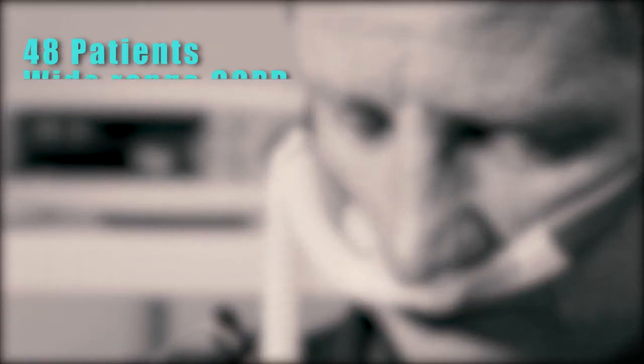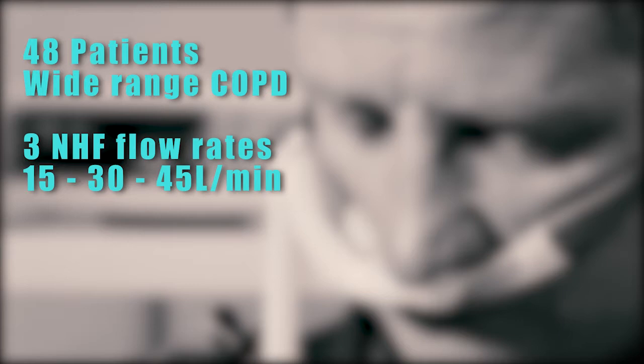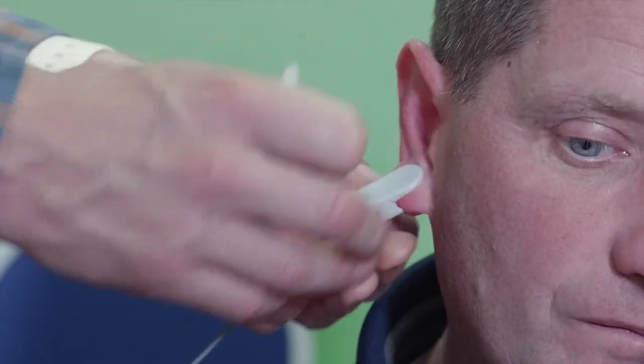So in this current trial, we randomised 48 patients with a wide range of COPD to 3 nasal high flow flow rates — 15, 30 and 45 litres a minute — and the control arm of breathing room air only, each for 20 minutes, with a washout period of 15 minutes to enable the carbon dioxide to return near baseline. We used a transcutaneous device to continuously measure carbon dioxide.